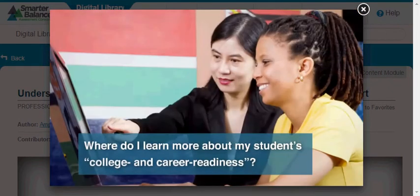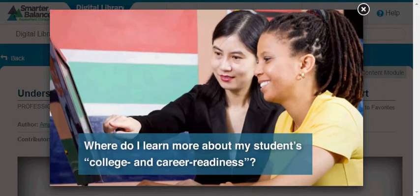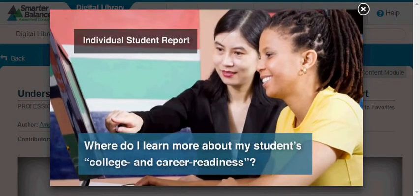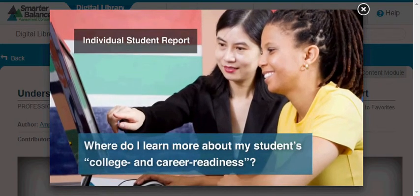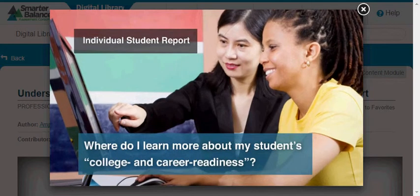Parents and students will receive the results of the assessments from their school in a readable and easy-to-understand Individual Student Report, either as an electronic PDF file or as a printed report. Let's look at a sample Individual Student Report to learn more about the information it provides.